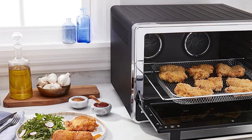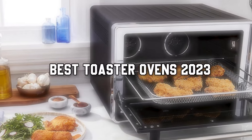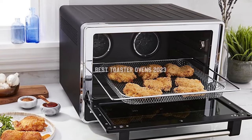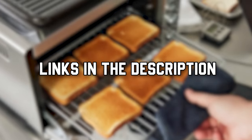Whether you are a home cook, a busy professional, or anyone looking to simplify meal preparation, our selection of the best toaster ovens 2023 will guide you through the cutting-edge features and capabilities that have made these kitchen appliances an essential part of modern cooking. Links are in the description so you can check them at the latest price.